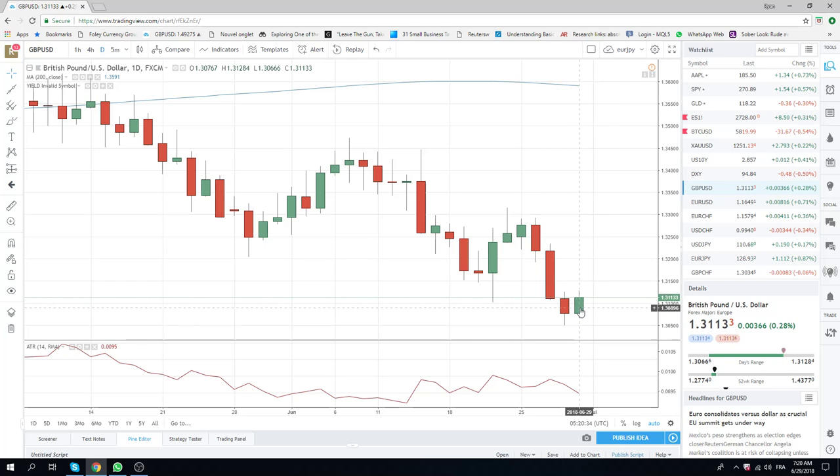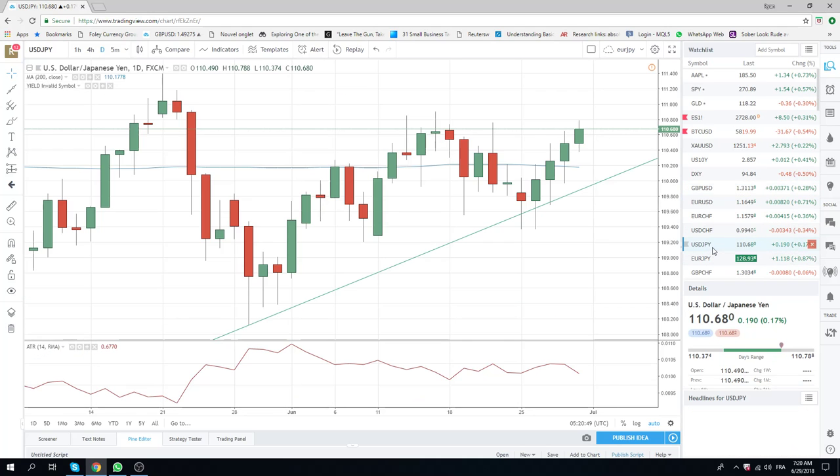We're not going to be trading this. But through 130 — 130 might get a little twitchy for any stale shorts from yesterday who survived the move, up to 128. Dollar Yen ripping higher with this risk-on sentiment.